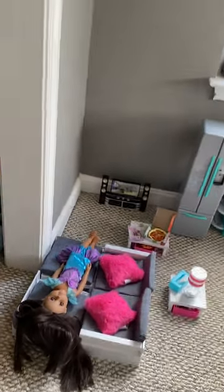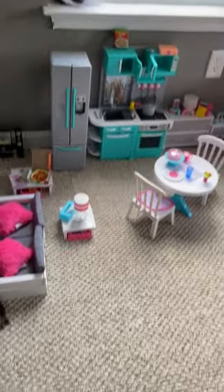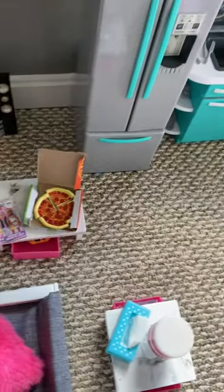Hi, so I'm doing a dollhouse tour. It's like a little city — I'm at their apartment right now. So let's get started. This is the living room. This girl is watching some TV, and then there's some pizza magazine.